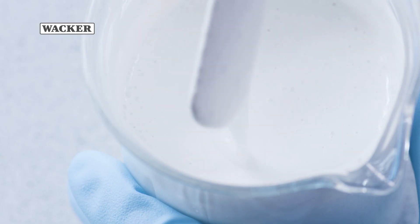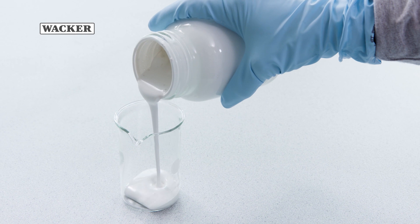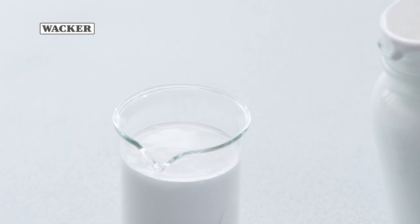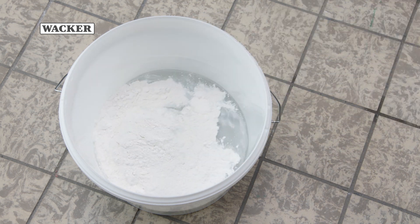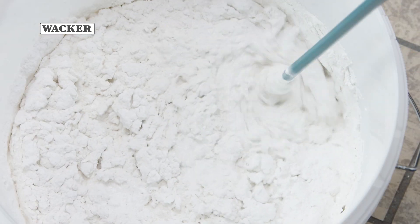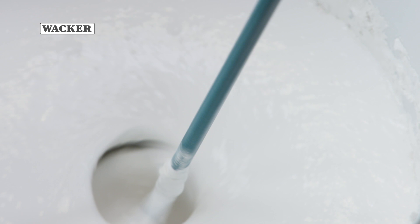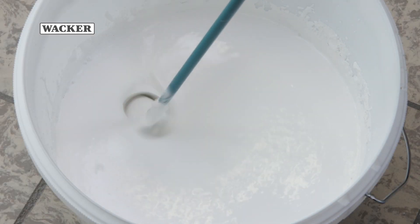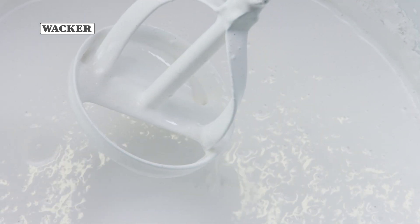If necessary, small amounts can be stirred or shaken by hand. Larger amounts are prepared for processing in a paint pot using a mixer. After mixing for about 5 minutes, the paint is ready for application.